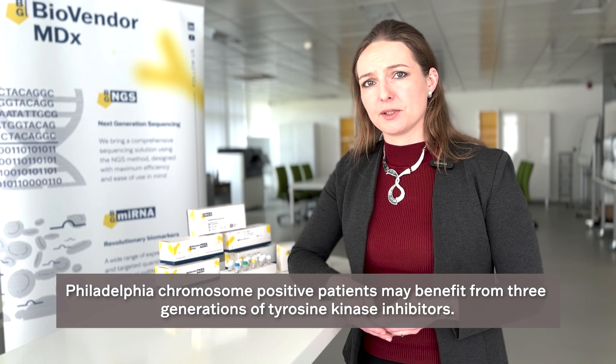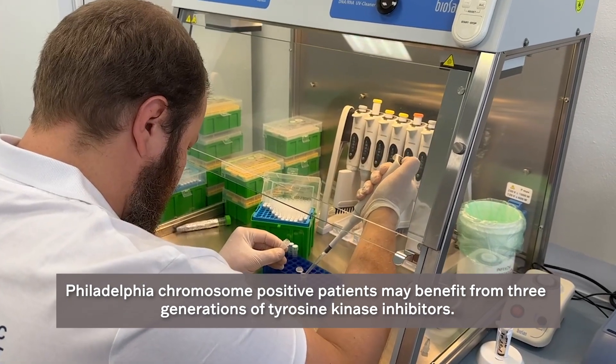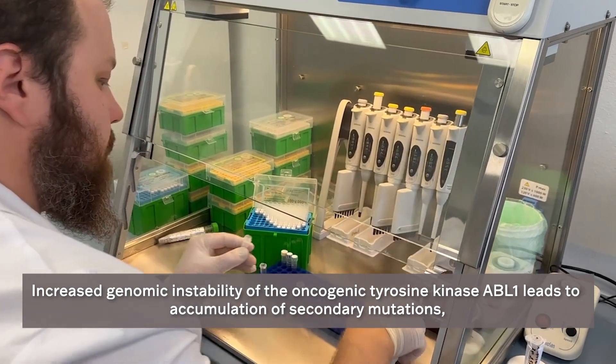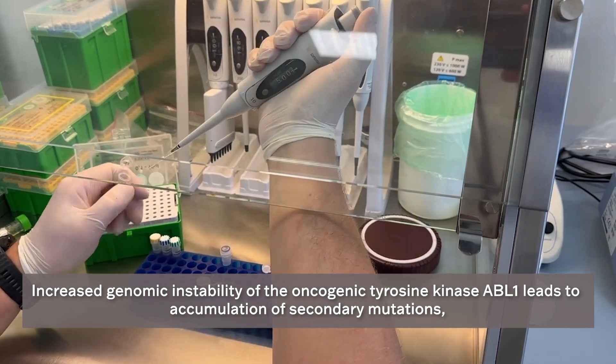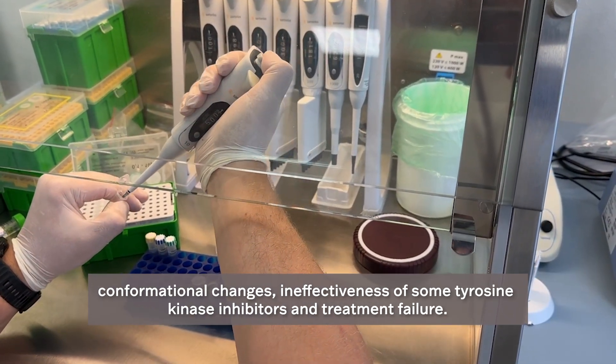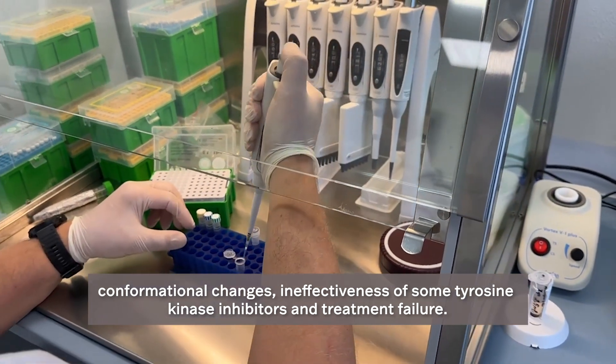Philadelphia chromosome-positive patients may benefit from three generations of tyrosine kinase inhibitors. However, increased genomic instability of the oncogenic tyrosine kinase ABL1 leads to accumulation of secondary mutations, conformational changes, ineffectiveness of some tyrosine kinase inhibitors, and treatment failure.